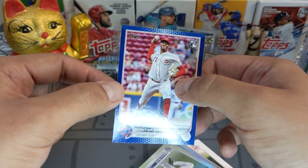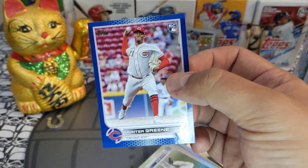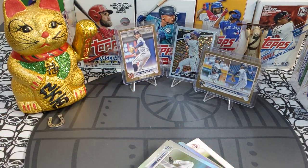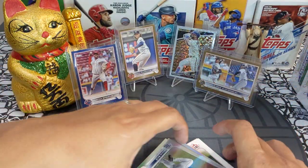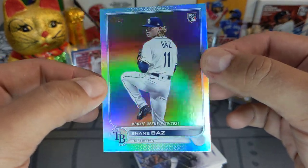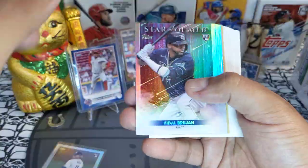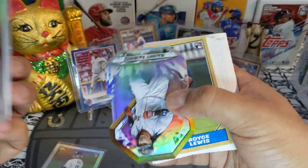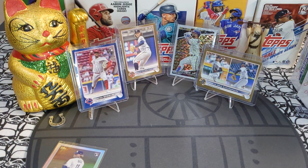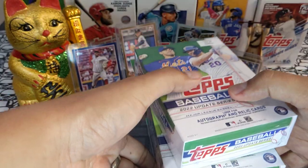We got a beautiful blue Hunter Greene true rookie — this card is solid, clean. It might be one I send out to PSA. I'm ripping all my Update right now and want to get some cards together to send to PSA. We got a Shane Baz beautiful rookie debut — a little off-centered but very clean corners. Manny Martinez, Royce Lewis, and the rest is base. Not the crazy hanger I thought it was going to be, but you cannot leave them behind — this product is amazing.